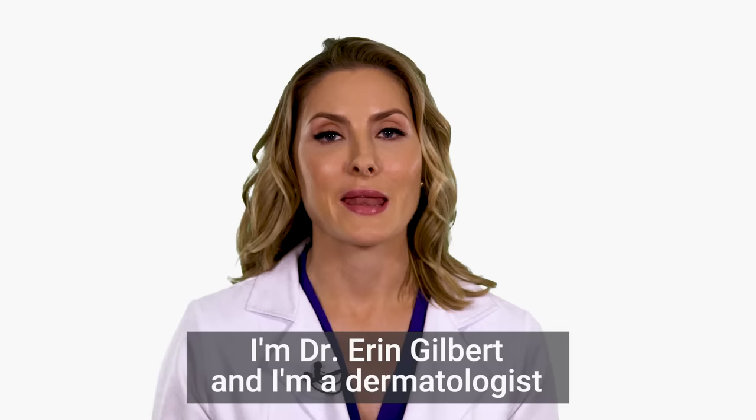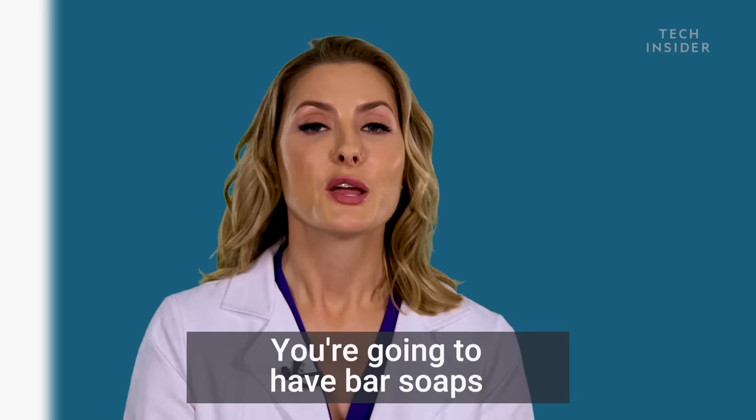So when you're looking for a product to use in your shower, you're gonna have a lot of options. I'm Dr. Erin Gilbert and I'm a dermatologist practicing in New York City.